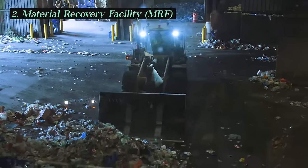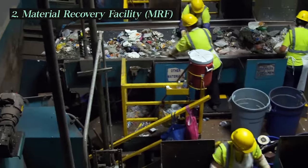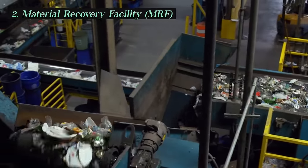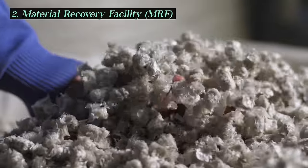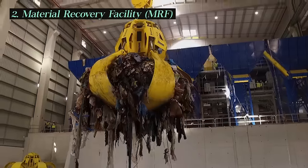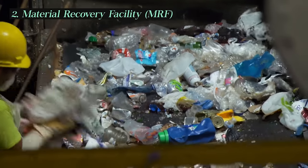The collected material then arrives at a material recovery facility, or MRF, also known as a recycling plant or recycling center. It's a crucial hub in the recycling process where recyclable materials are sorted, processed, and prepared for further recycling or manufacturing. These facilities can be anywhere from 7,000 to 8,000 square meters in size and sort 400 tons of waste every day.